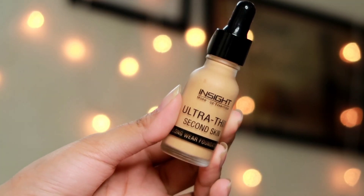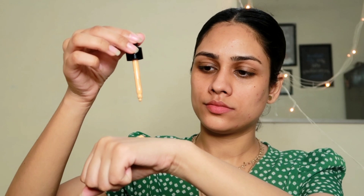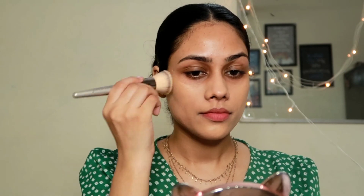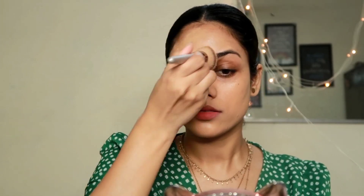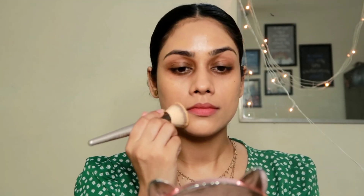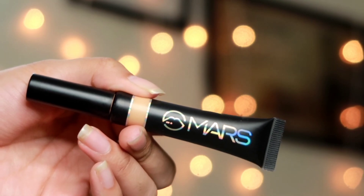For foundation I'm using the Insight Ultra Thin Second Skin Foundation — a very recent find for me and a great foundation. The consistency is very liquidy, making it easy to apply. I prefer using a brush over a beauty blender since the blender tends to soak up too much product. The finish is neither super dewy nor super matte, so it works for all skin types — dry, combination, or oily — and coverage can be built up.